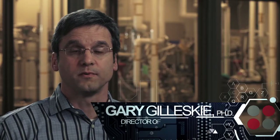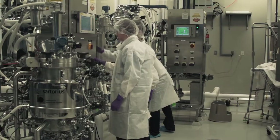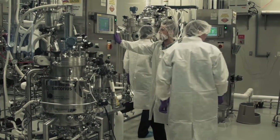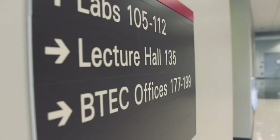Our short course participants come from a variety of places: local industry, industry from outside of North Carolina, outside of this area, and we even have programs targeted to students who are outside of the United States — so international programs.